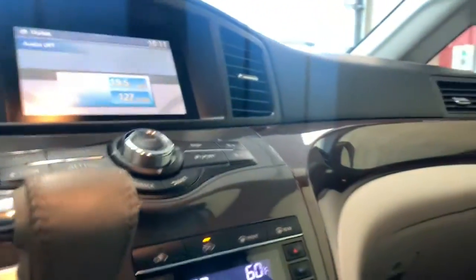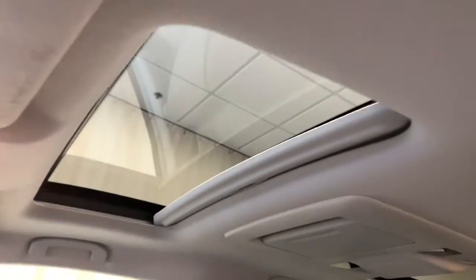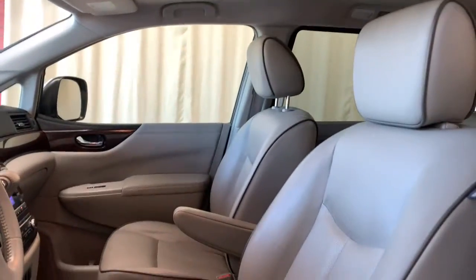Feel relaxed and ready to enjoy the journey in this handsome Quest. Treat yourself to a test drive today. Our staff will toss you the keys and give you an outstanding customer experience.